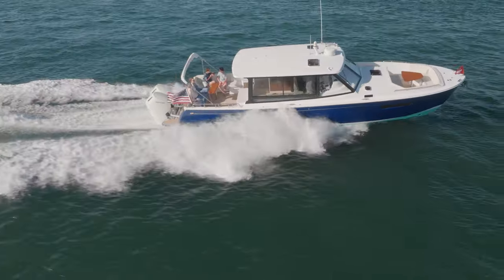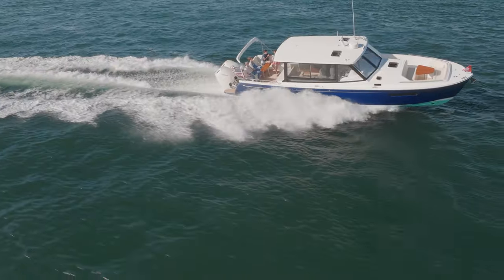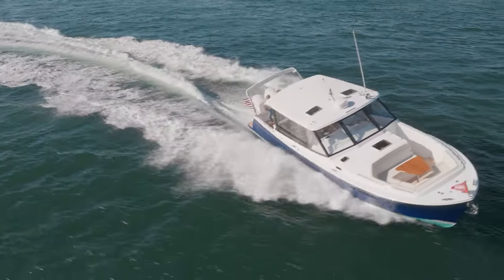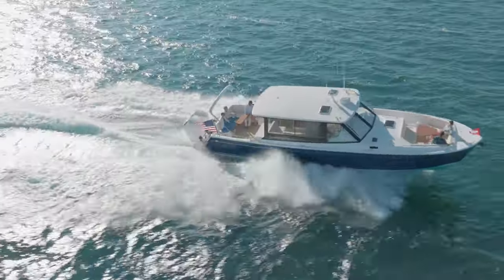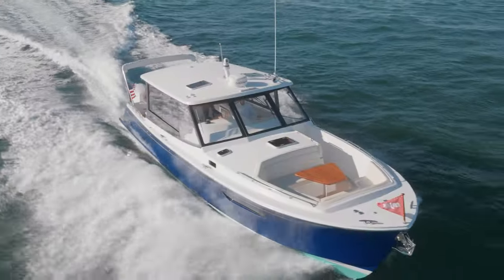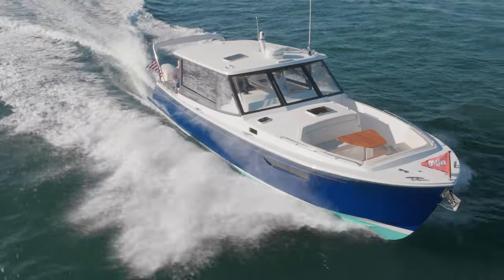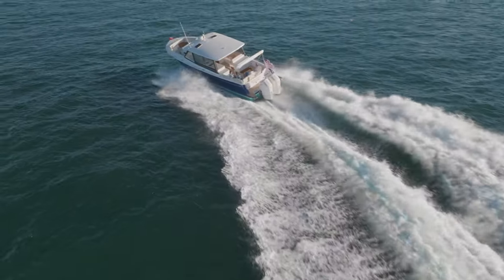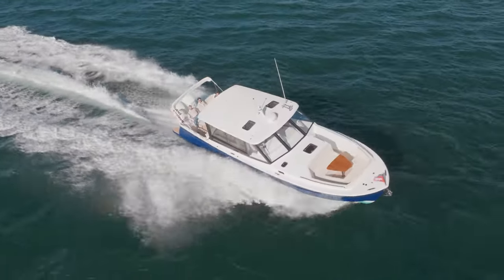But what is most impressive about this day yacht is her smooth ride, her agility, and her responsiveness to the helm at all speeds. She is smooth and extremely stable in all sea conditions, and in turns it is crisp and precise with an impressive turning radius even at speed.